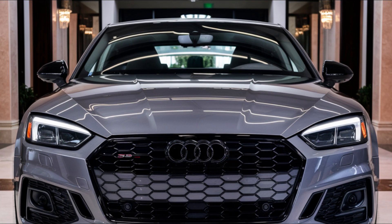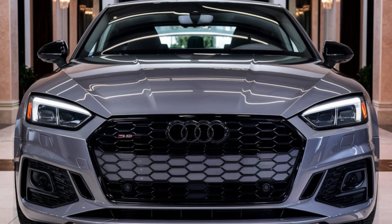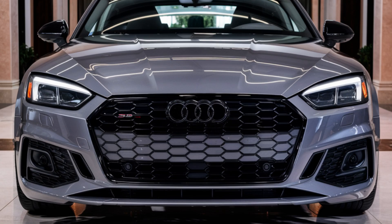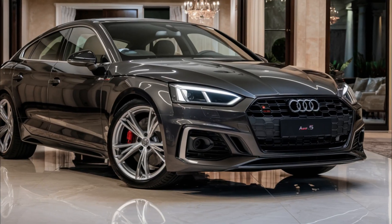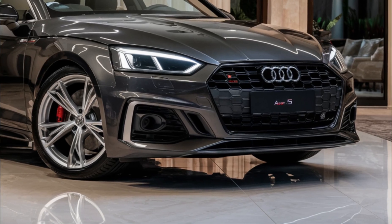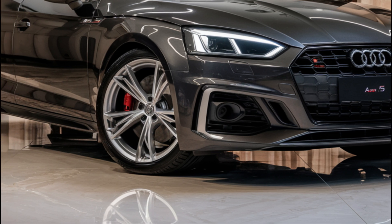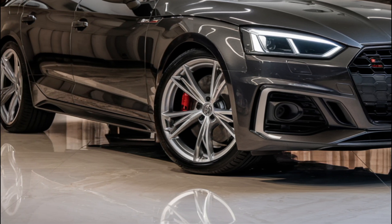The 2025 Audi S5 has a far more aggressive design than its predecessors. The front end features sharp headlights, a slim oval grille, and angular air vents. Along the side you'll notice prominent body lines, sporty wheels, and flared fenders that give the car an athletic stance.